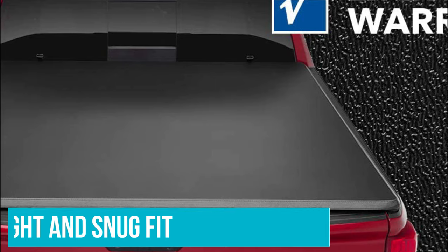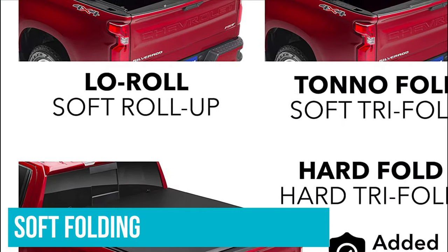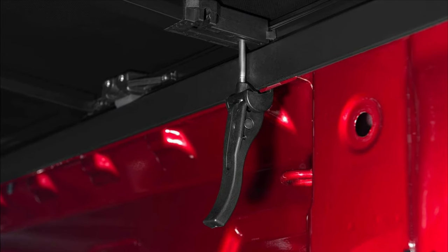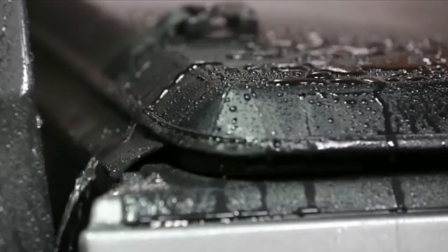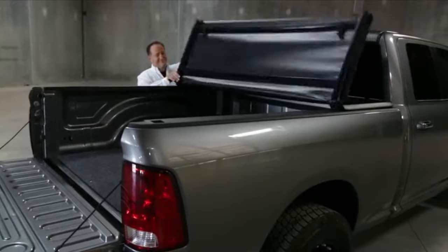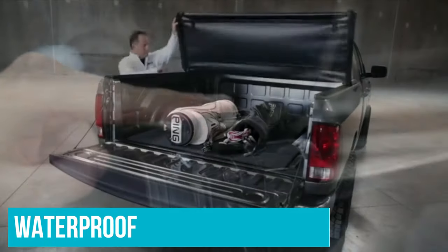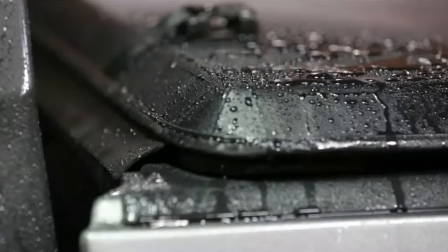A tight and snug fit is also quite essential for me, and this tonneau cover provides you with that regardless of it being a soft folding truck bed cover. I'd like to see it come with more Honda Ridgeline accessories, but it's okay since this is quite rare in general. The weatherproof and waterproof qualities are a conversation topic for themselves — in my experience, around 90% of the time this cover really did provide waterproof qualities, but in roughly 10% of situations I did experience some leakage.